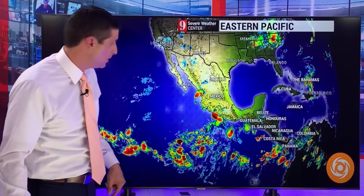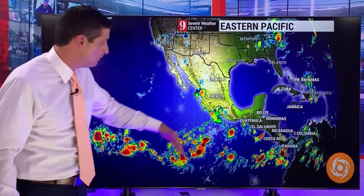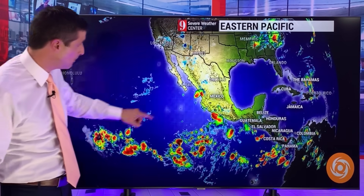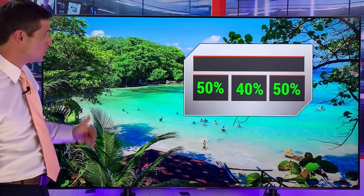Out here in the eastern Pacific, there's a little development, but even if something does develop, it is going to scoot away from land. Southwest Mexico has been seeing some of the rain and storms.